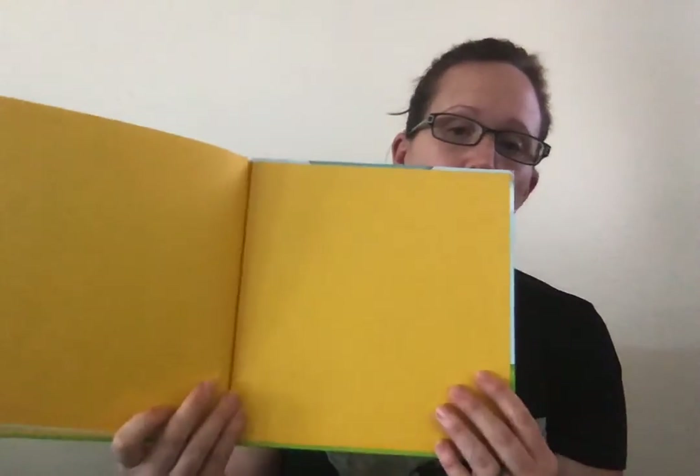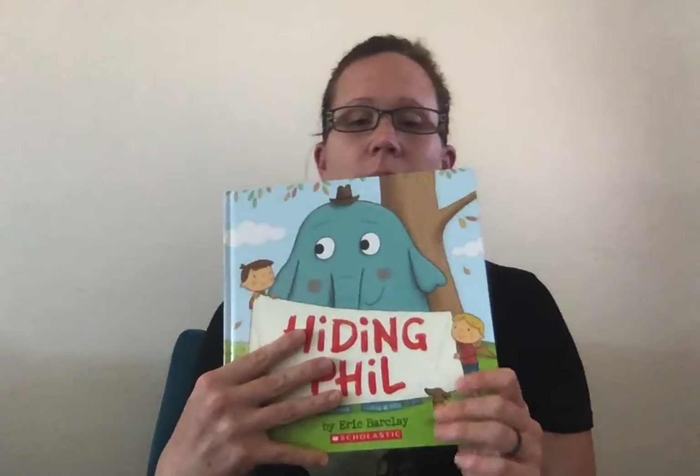That's the end of the book. Whatever you do, don't try to hide an elephant in your house, okay? You guys have a wonderful day, and I will see you all later. Bye!